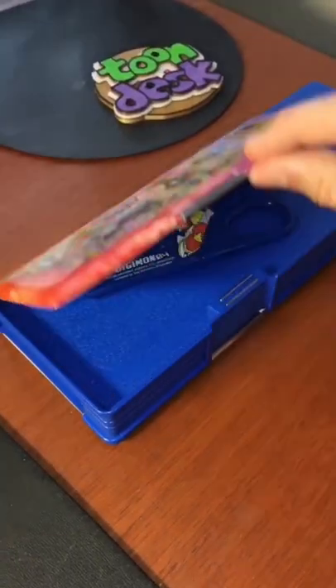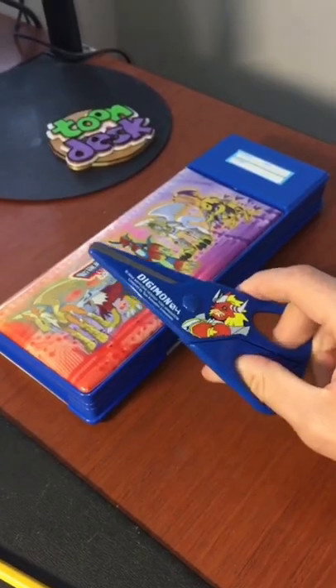And on the other side, I have my Digimon scissors. Thanks for watching. For more fun, it's your ToonDesk.